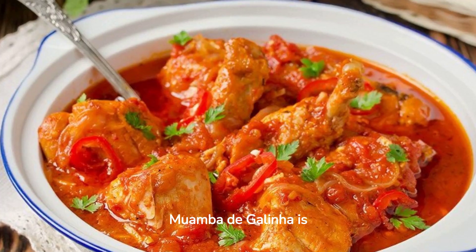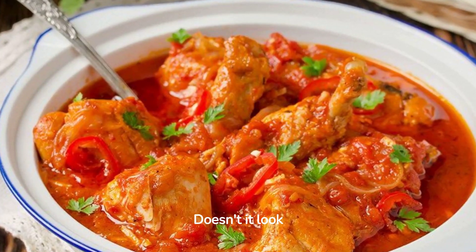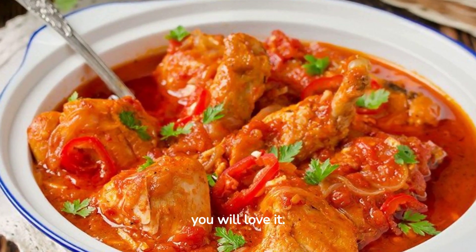And voila, our Muamba de Gallina is ready to be served. Doesn't it look delicious? This dish is a true Angolan treasure, and I am sure you will love it.